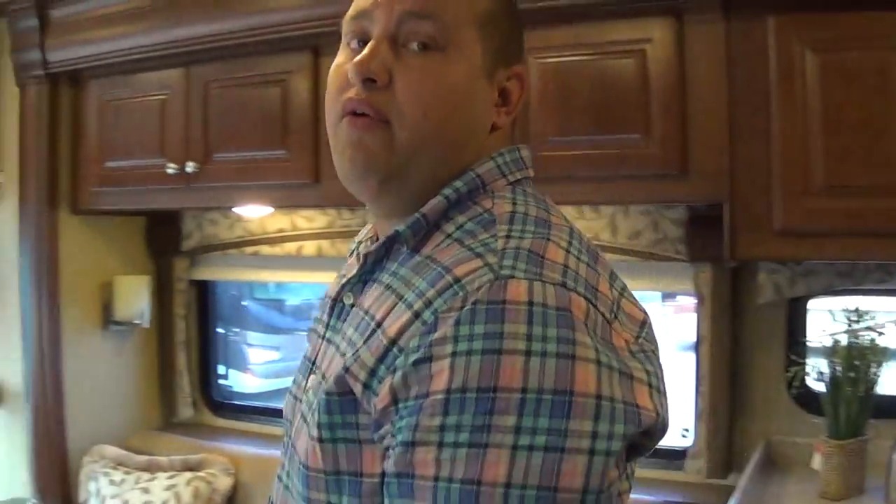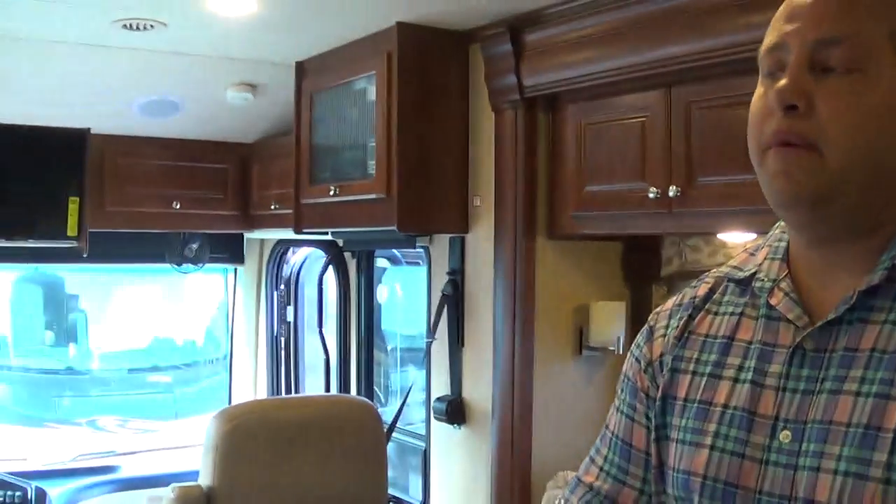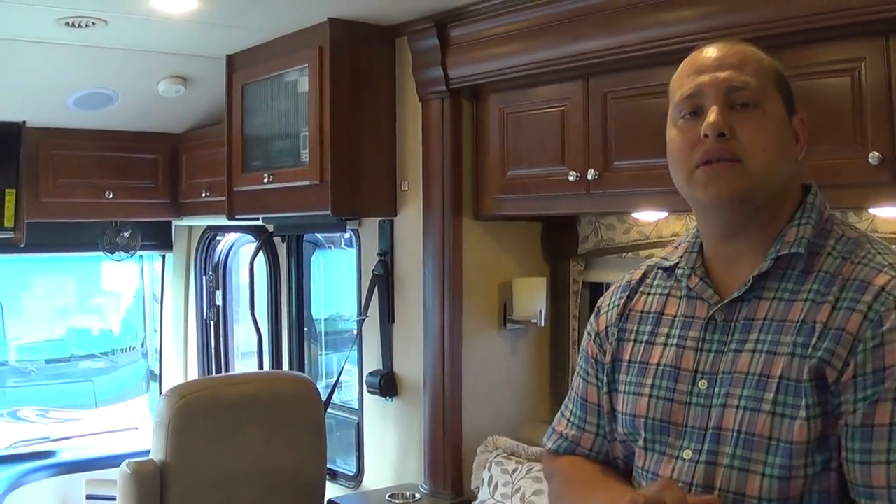Folks, I'm Chad with Total Value RV. Thanks for tuning in today. Remember to check our website TotalValueRV.com or give us a call at 574-262-4460. Come in as strangers, leave as friends. Thanks.